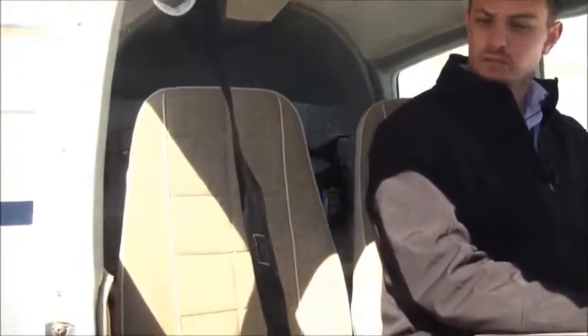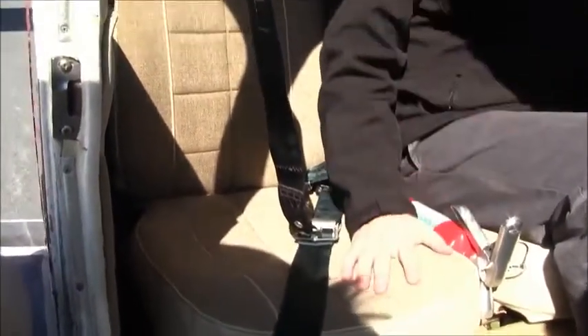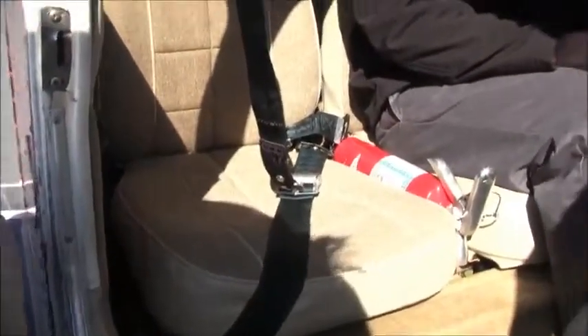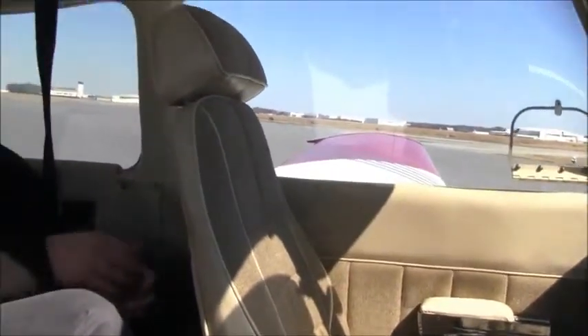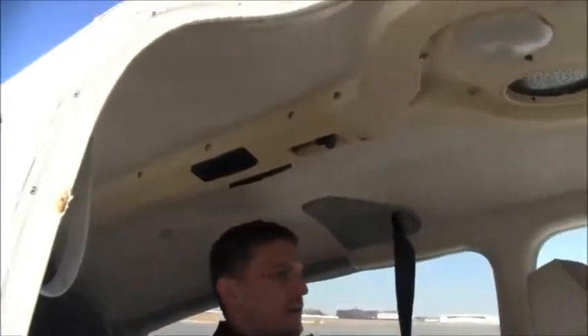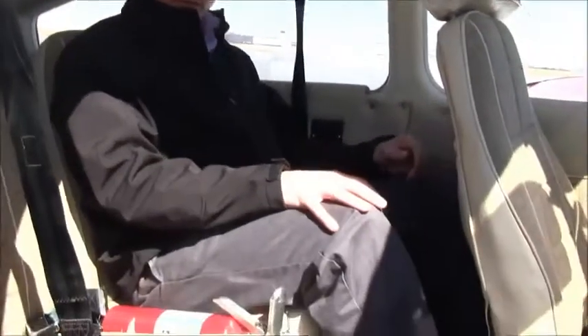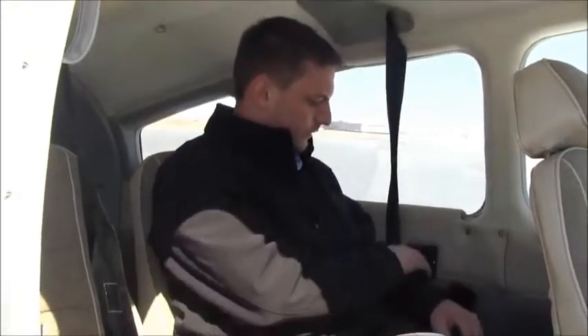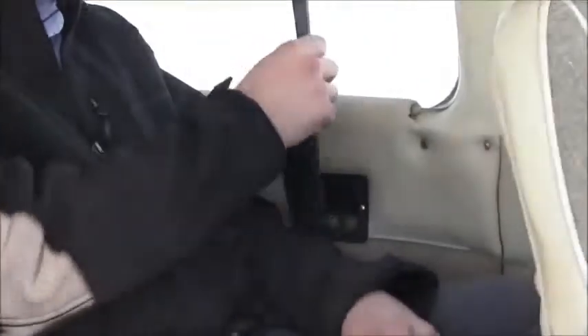The interior in 6546 Foxtrot is in pretty good condition — I'd rate it an eight. The seats are original, but they're in really good condition with no rips or tears. The carpet was replaced in 2005, as well as the sidewalls and a few side panels. The headliner's in good condition. I'm almost six feet tall and I have plenty of headroom and legroom — it's really comfortable back here. 6546 Foxtrot is also equipped with a four-place intercom and inertia reel shoulder straps.